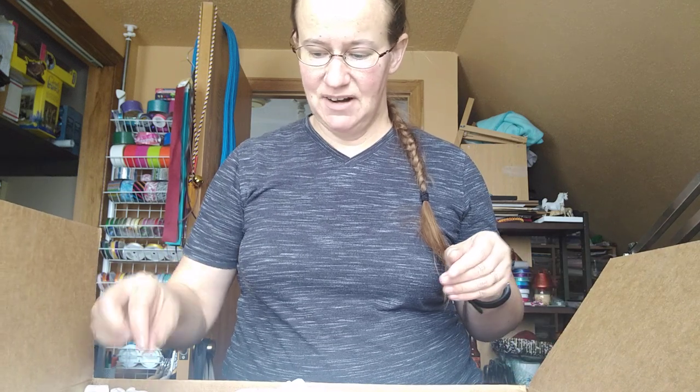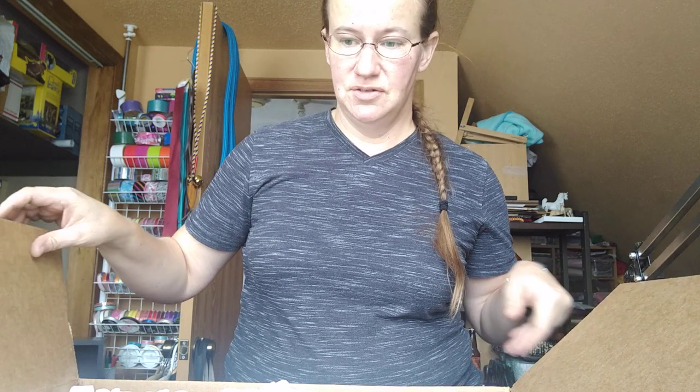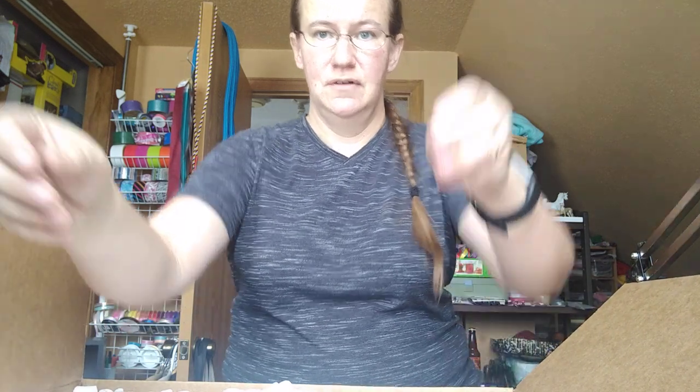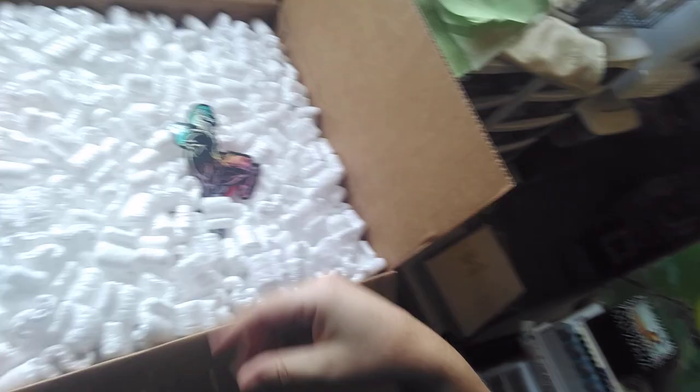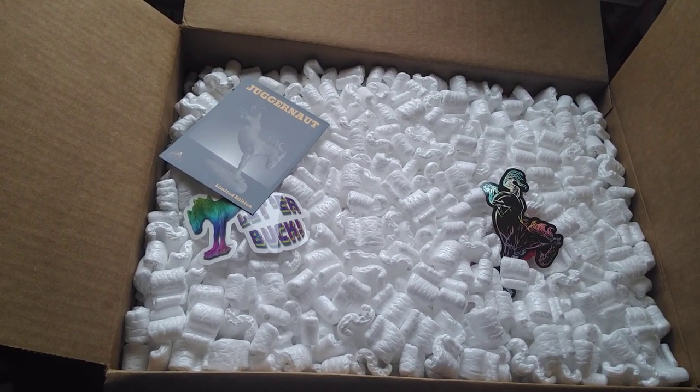There's a bunch of stickers right on top. I still don't have a super good way of filming things, so let's just get a little crazy. Look at the stickers! There's little bucking Juggernauts everywhere! I'm a dork. That's awesome.